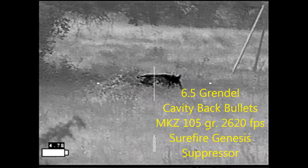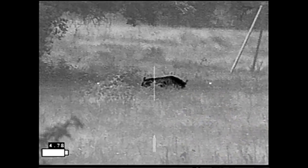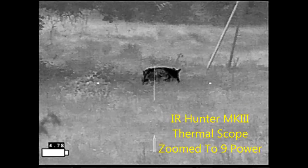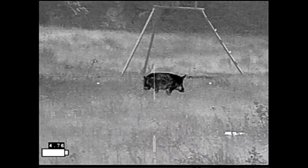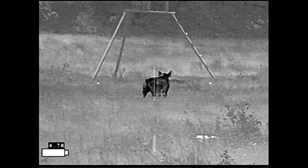Now Ben's testing his .338 Federal ammunition, and I'm testing my Cavity Back Bullets MKZ, so we're going to shoot in different areas of the hog so that we have different wound channels to examine. This is also an opportunity for me to shoot in a non-lethal area to see what the bullet will do to the hog. Ben's going to be the one actually delivering the kill shot.